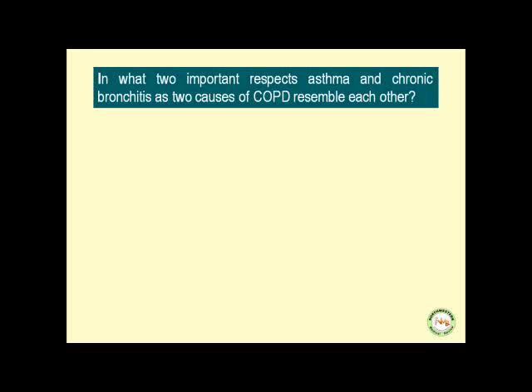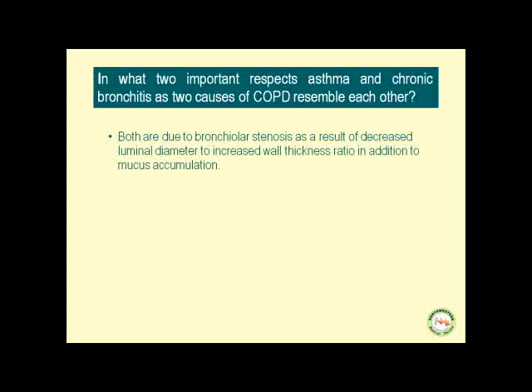Asthma and chronic bronchitis as two causes of obstructive disease resemble each other in two important respects: both involve bronchiolar stenosis due to a decreased luminal diameter-to-wall thickness ratio plus mucus accumulation, and both respond positively to beclomethasone administration.